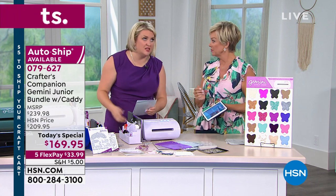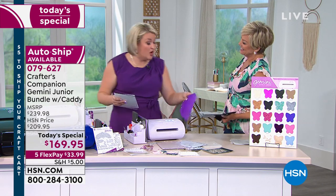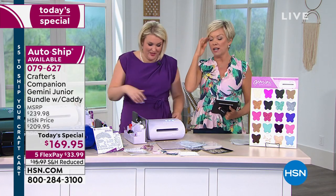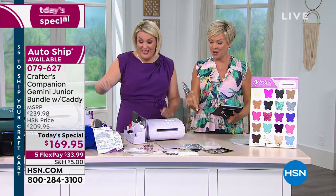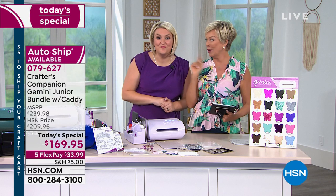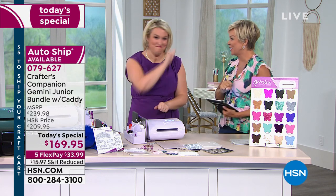Lilac is sold out — across the board, both autoship and single shipment, officially sold out. Cobalt blue will be the next to go. Then there is black and teal. The item is 79627. But we're not done — we've got more to come, including your signature nautical series.